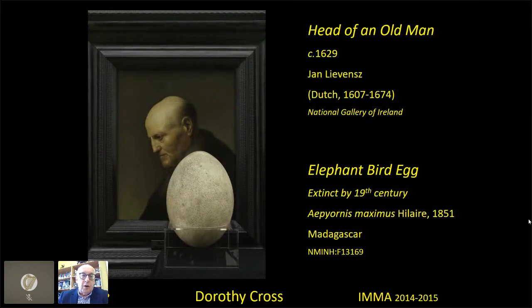Here's a contrast between our elephant bird egg and an oil painting from 1629 in the National Gallery of Ireland. You can see the simplicity of the comparison — just a large bald oval — and the egg and the treasure of the painting, but also the treasure of the egg. This is an intact egg that has never hatched, from a bird that has been long extinct.